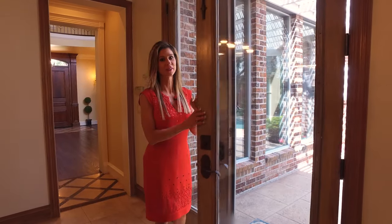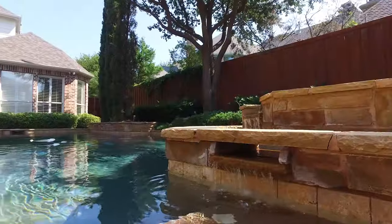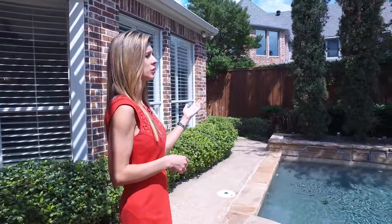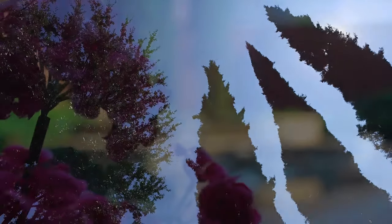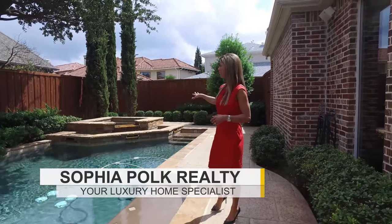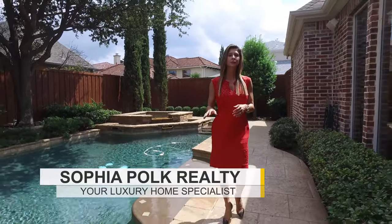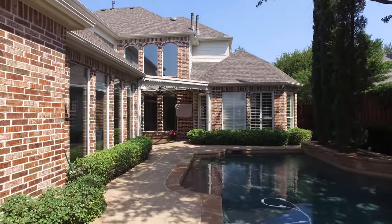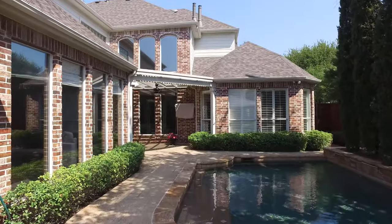You must check out the outdoor space. We have an arbor, patterned concrete, and a breathtaking pool and spa. Gorgeous lush landscaping and beautiful Italian cypress trees make this a breathtaking outdoor oasis. We have a tanning ledge in the pool, water spillovers, water features coming from the hot tub, and great materials throughout. The homeowner has enjoyed many evenings outside watching TV because the space gets very shaded.